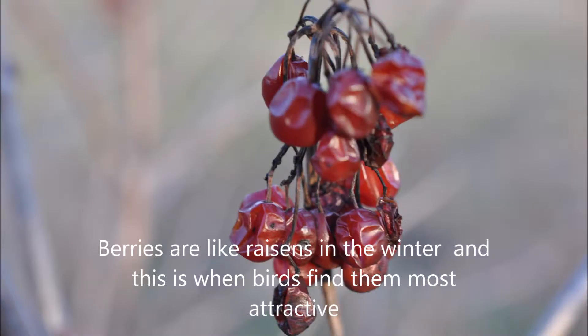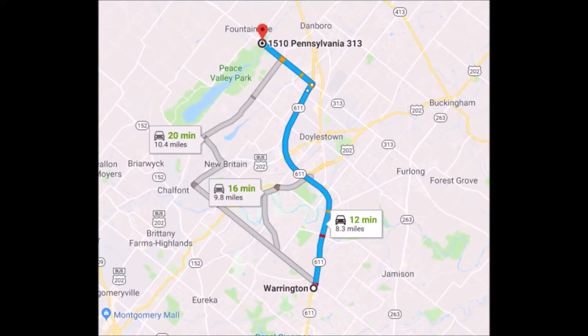You can pick them up at Highland Hill Farm on Route 313 just outside of Fountainville, PA. The best route from Warrington is to drive north on Route 611, take the 611 bypass around Doylestown, and get off at the exit for Dublin Route 313. Turn left onto 313 heading towards Quakertown — we're about a mile and a half on the right, across the street from Peace Valley Park.